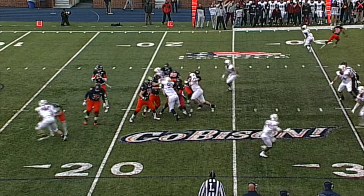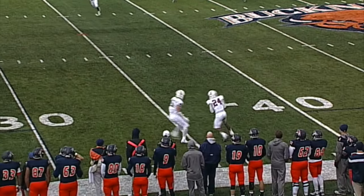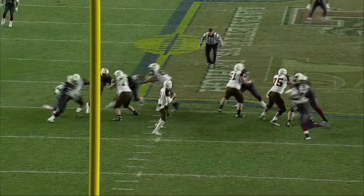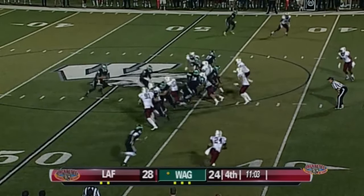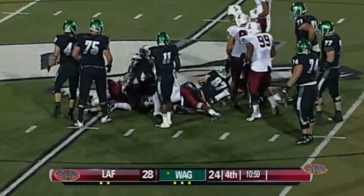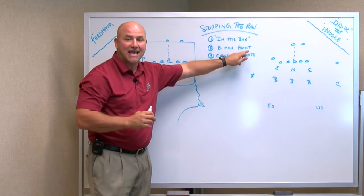You can get the weak safety coming down inside and create that eight-man front, which adds the striker as well. So with eight basically on seven, that allows you to get an extra man to the ball. You can also drop the strong safety in and roll the weak safety to the middle third, sliding those backers over. A couple of different ways to create different guys in the box and create that eight-man front.